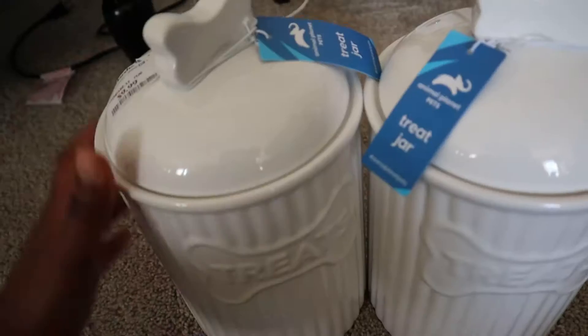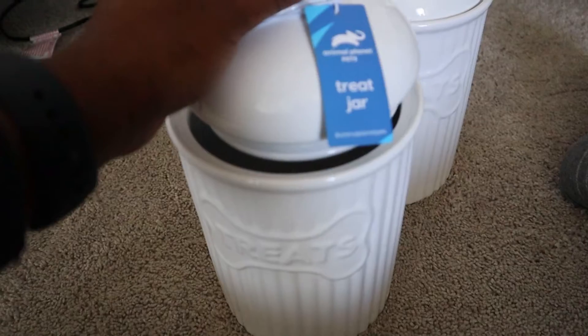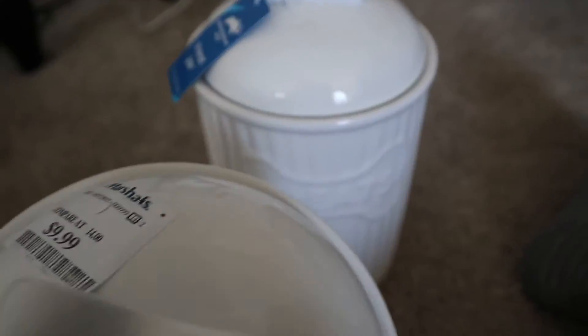Pay a visit to your local Marshalls — you might find some really good finds like the toys I'm about to show you. For the food compartment, I got these treat jars where I'm going to be storing his antlers, bully sticks, and any treats I get him. I found these much cheaper at Marshalls compared to Amazon — something like this would cost about $30 per jar on Amazon, but I got both of them for $18.